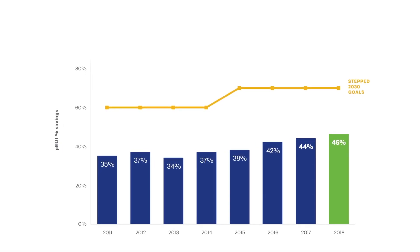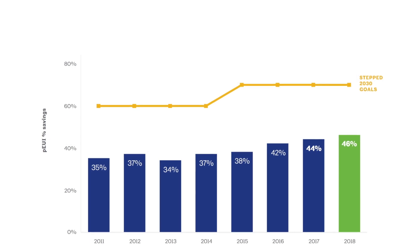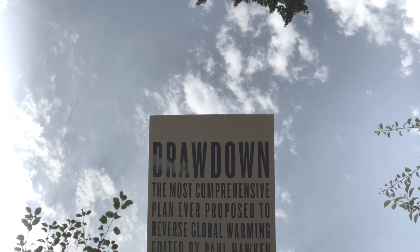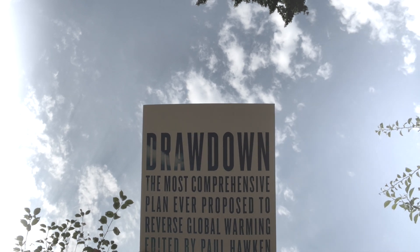When I look at AIA data nationally, very few buildings are meeting the 2030 challenge. And when I worked on Project Drawdown, I saw how few buildings globally achieve net zero.